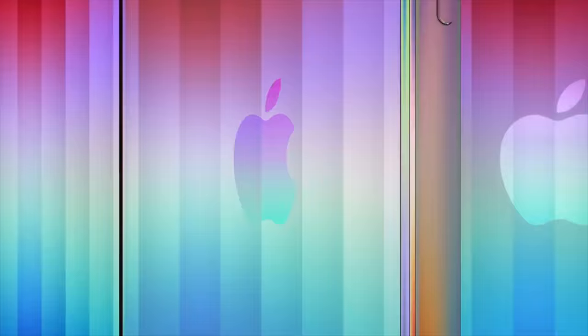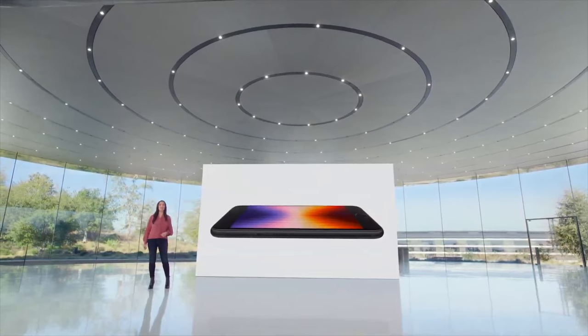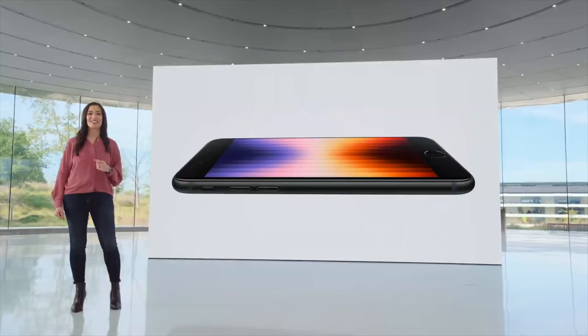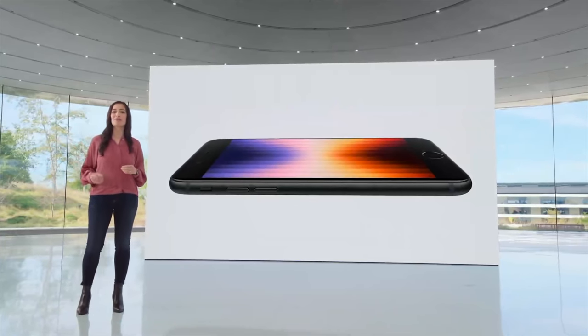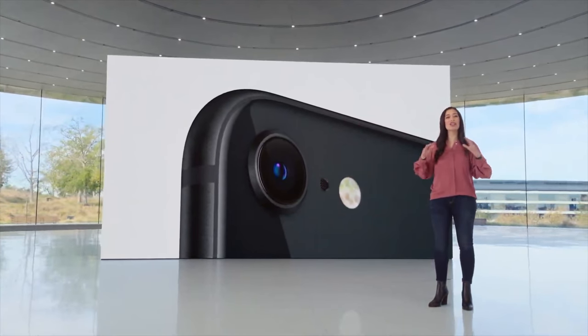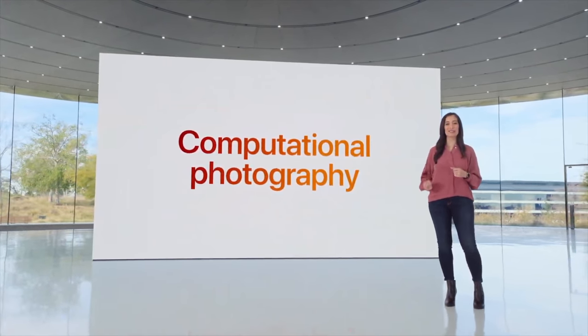Sticking with iPhones, Apple announced its next generation iPhone SE. The new iPhone SE features the same 4.7-inch display as the current model, but now offers the toughest glass in a smartphone on the front and back, the same as on the iPhone 13 and 13 Pro. The device's new 12-megapixel camera system features computational photography, including support for Deep Fusion and Smart HDR.